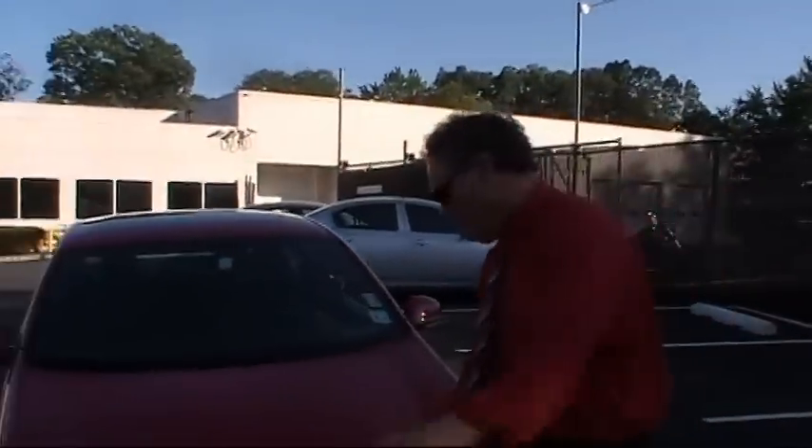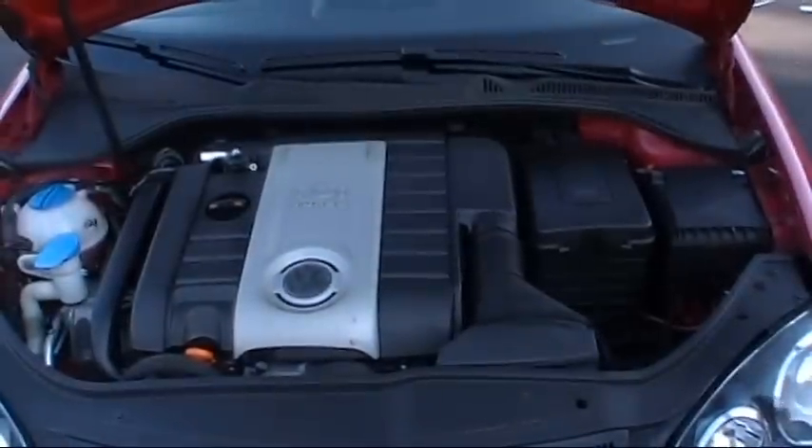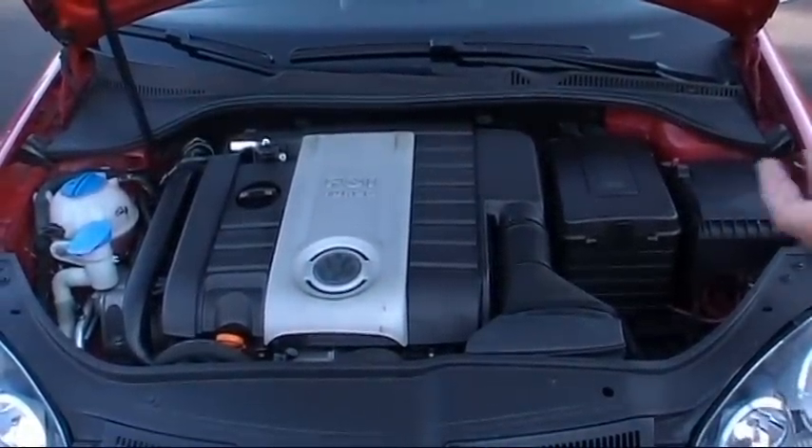Let's have a look under the hood of this awesome GLI. You're going to find a very powerful inline turbocharged 2.0-liter four-cylinder engine that pumps out 200 horsepower and 207 pound-feet of German-engineered torque.